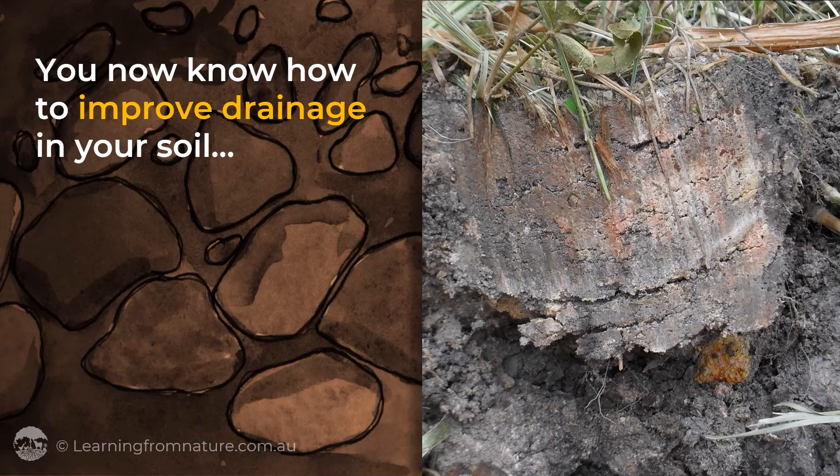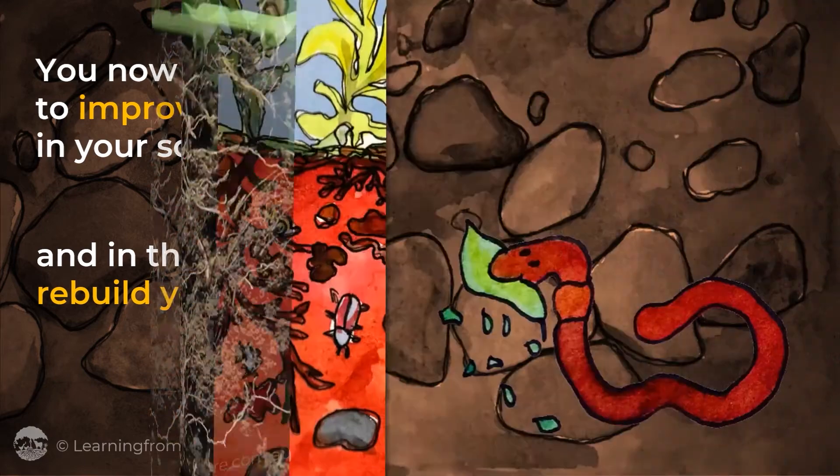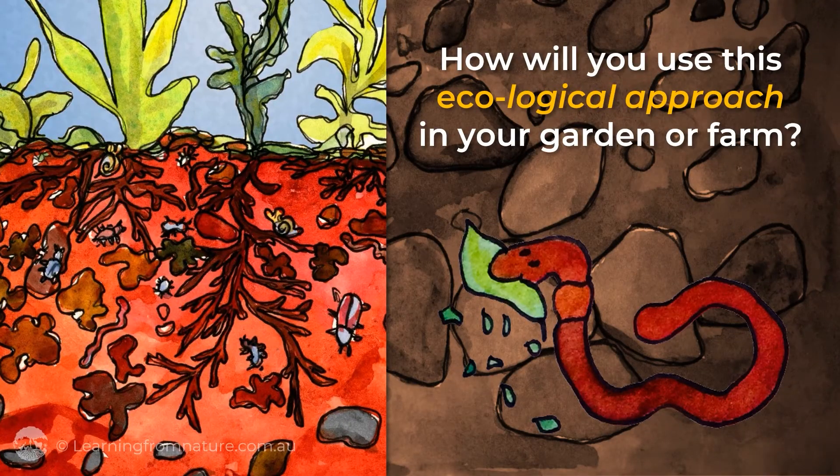You now know how to improve drainage in your soil and in the process rebuild your topsoil. How will you use this ecological approach in your garden and farm?